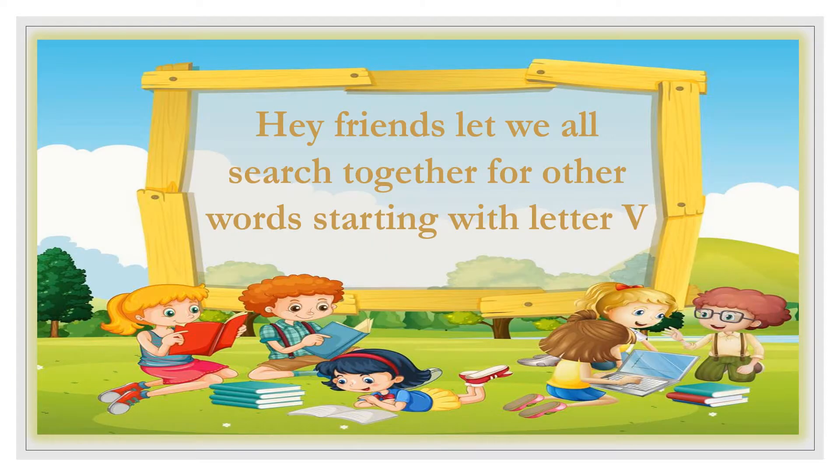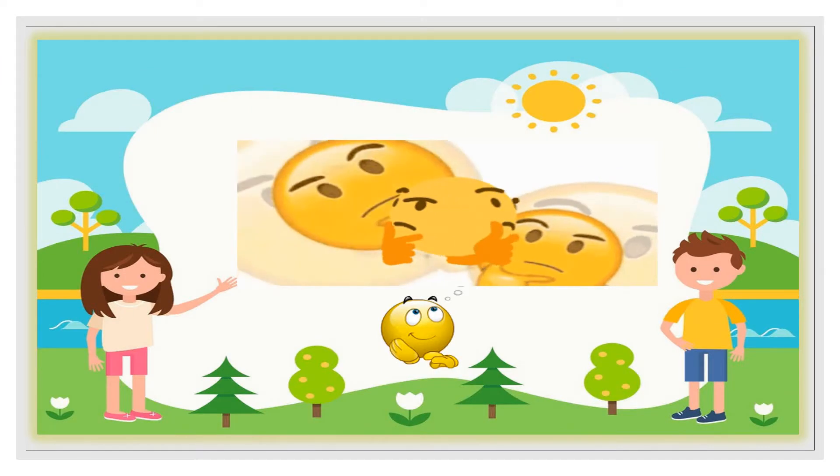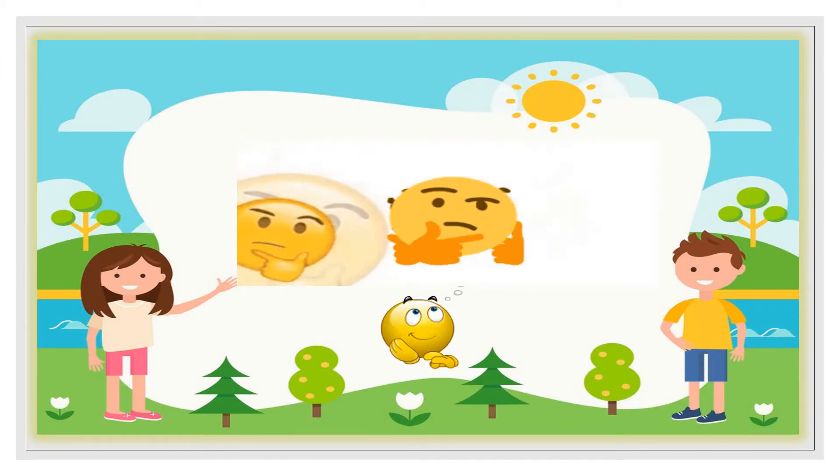Hey friends! Let's all search together for other words that start with the letter V! V! V! Hmm... Think with me, kids!